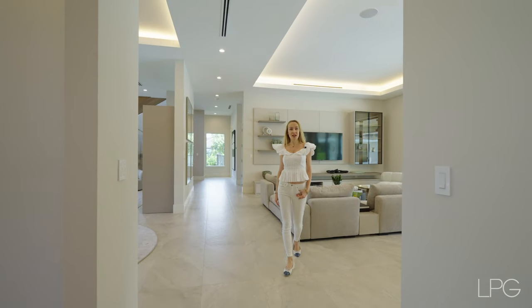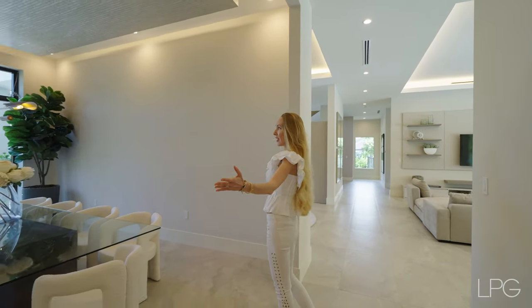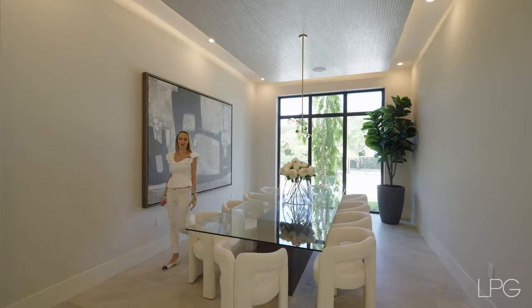If you turn left from the entrance point, we enter a flex space that has been turned into a formal dining area. I won't stop here too long because there is so much more to see in this house.